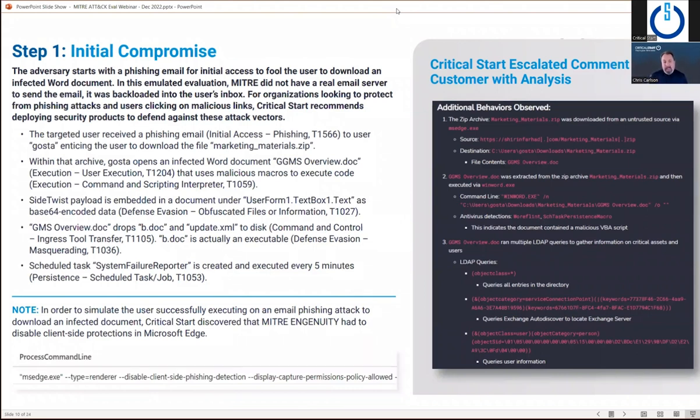On the right-hand side is a screenshot of our interface. We can bring in any vendor tool, but we don't just forward you alerts from the vendor's tool. We bring them in, normalize them, and give you easy-to-read information that spans multiple alerts into a single case. You can see the additional behaviors observed — the zip archive that was downloaded, the GGMS infected document, LDAP queries for discovery. You may have 1, 2, 5, 10, or 40 alerts in your security tools — we bring those together into a single higher-order alert structure shared via our web and mobile interfaces.